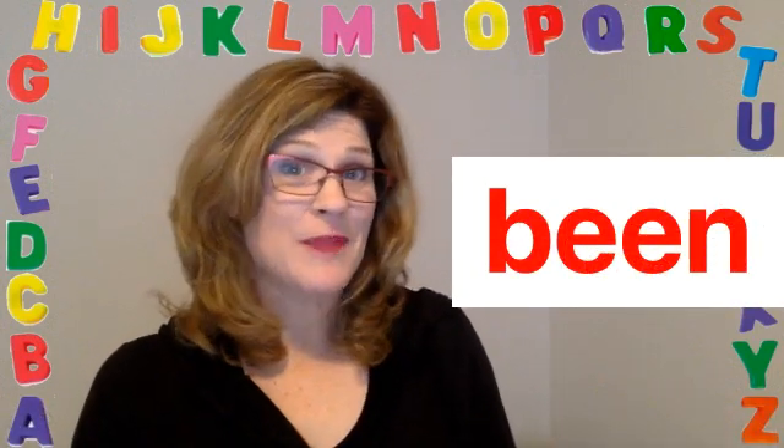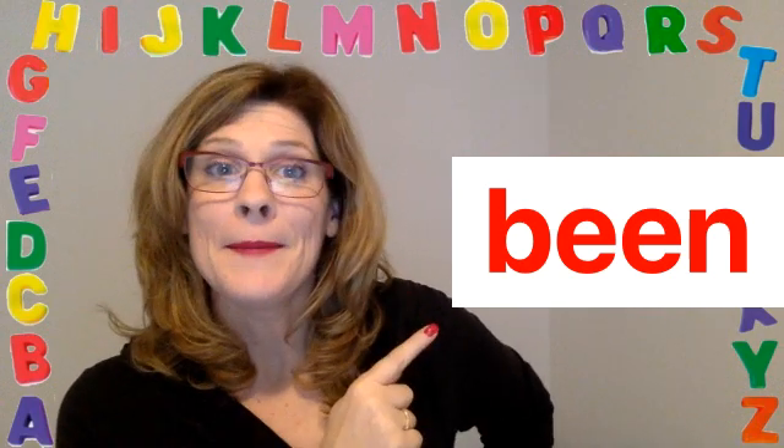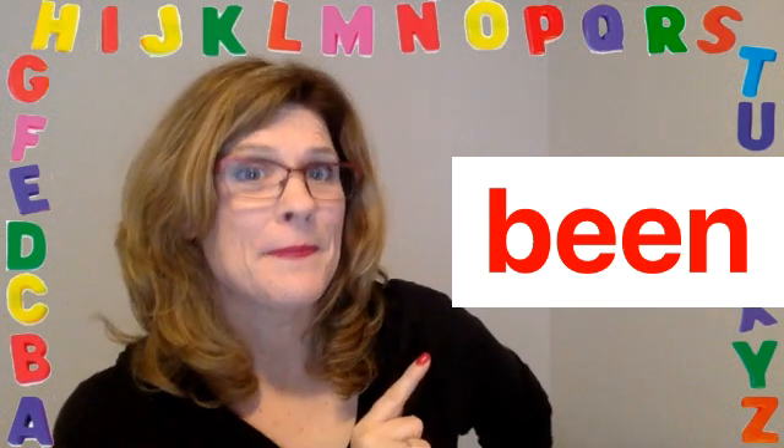Today's special red word is BEEN. Listen. BEEN. BEEN. Say it. BEEN.